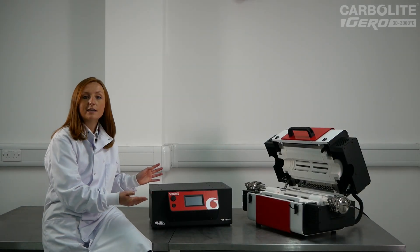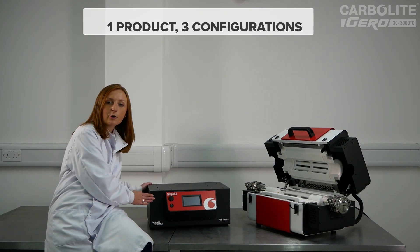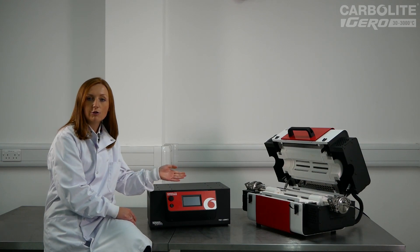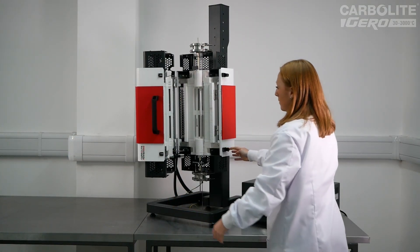All models have been designed with versatility in mind and can be separated from the control box and converted for both horizontal or vertical operation with the addition of the vertical package.